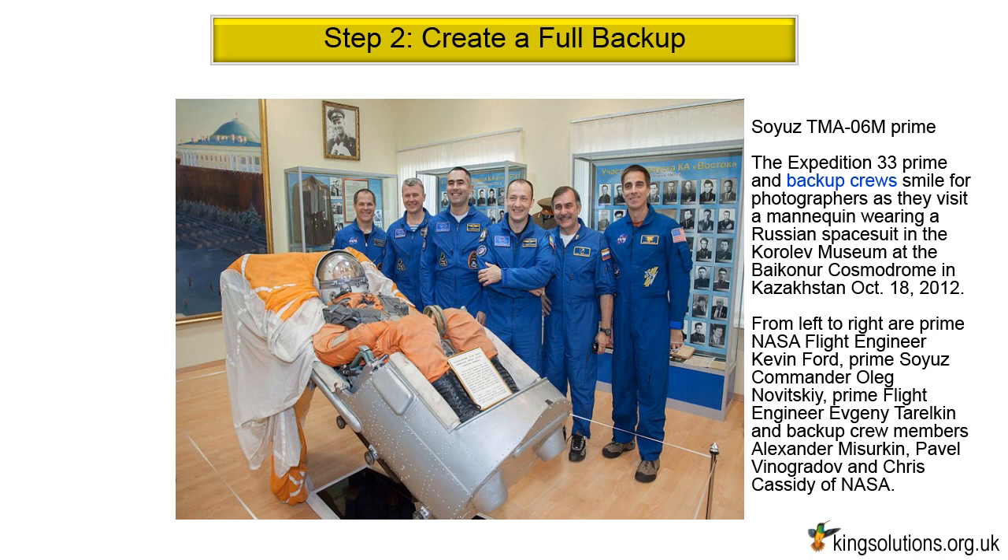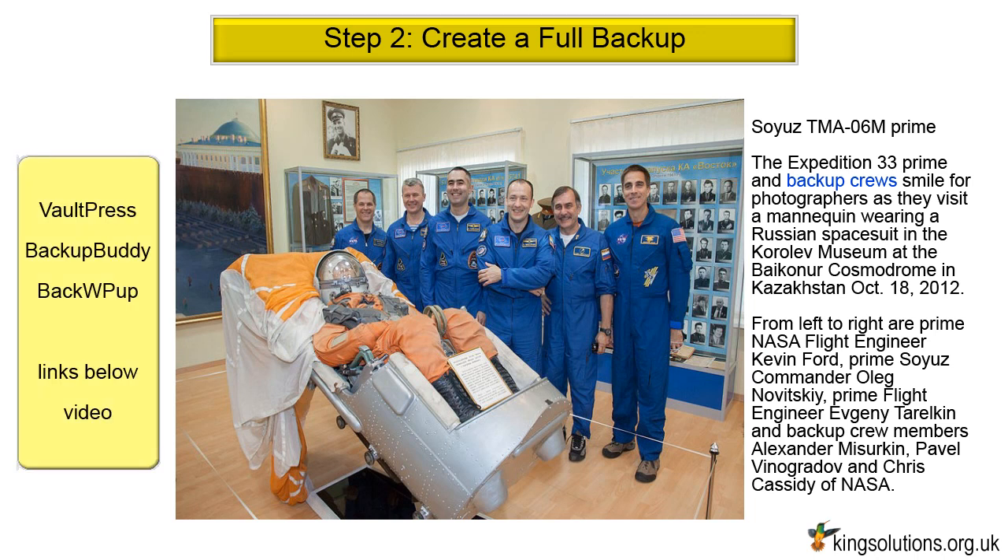Step 2: Create a full backup. Begin by creating a full backup of your site. If using WordPress, there are many WordPress backup plugins that enable you to easily create a backup. Solutions such as VaultPress, BackupBuddy, BackWPUp, and many others. Do not forget to store the backup off-site in a safe and secure location. Links to these applications are given below the video.